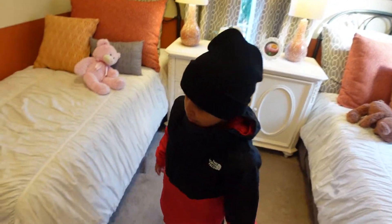Yours and Jamarion's — nope! Just got done looking at the model homes.